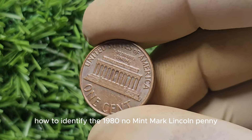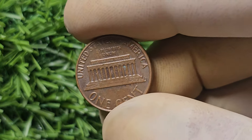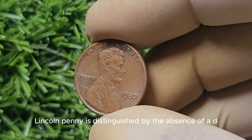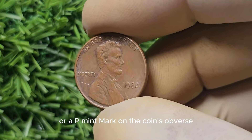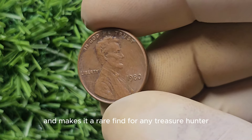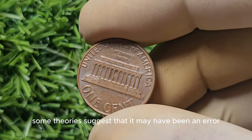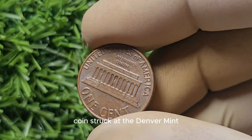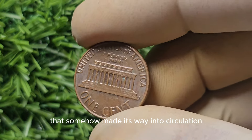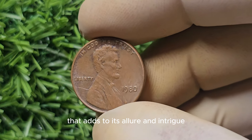How to identify the 1980 No Mint Mark Lincoln penny: the coin is distinguished by the absence of a D or P mint mark on the coin's obverse. This crucial detail sets it apart from regular 1980 Lincoln pennies. While the exact origins of the coin remain a mystery, some theories suggest it may have been an error coin struck at the Denver Mint; others believe it could have been a prototype or test coin that somehow made its way into circulation. Whatever the case, this coin holds a fascinating story that adds to its allure and intrigue.